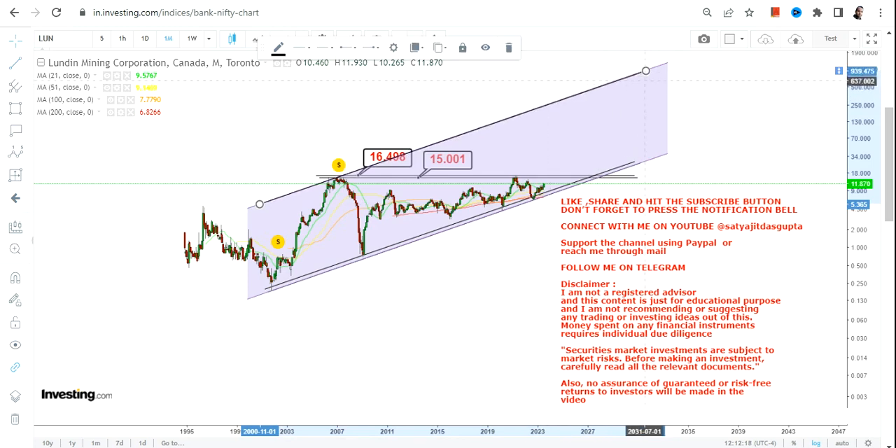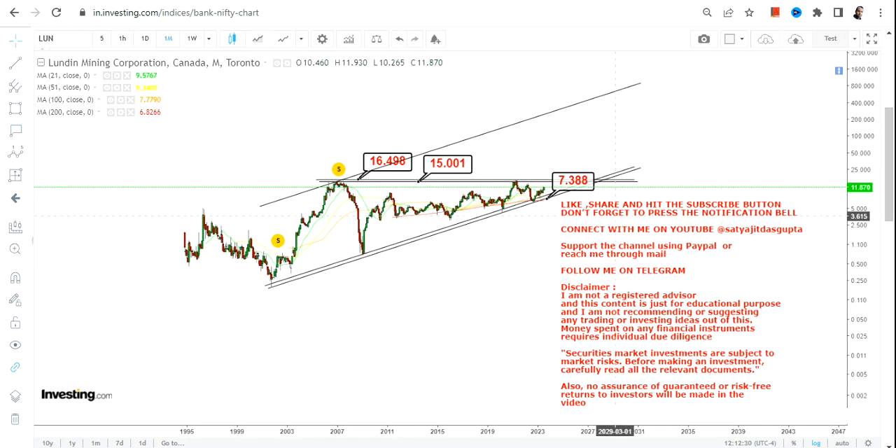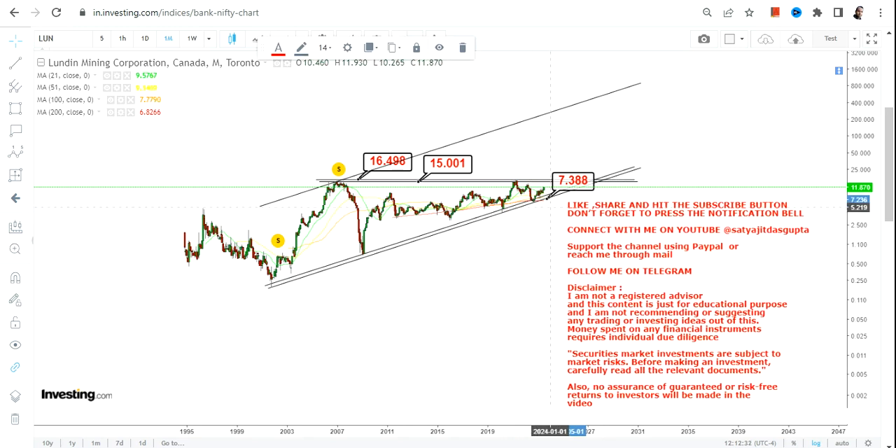Our stop loss is 7.3 — if the stock closes below 7.3, the uptrend will be over. It is mandatory for LUN stock to sustain above 7.3. The big breakout will happen if the stock sustains above 16.5. Right now there is a consolidation going on.